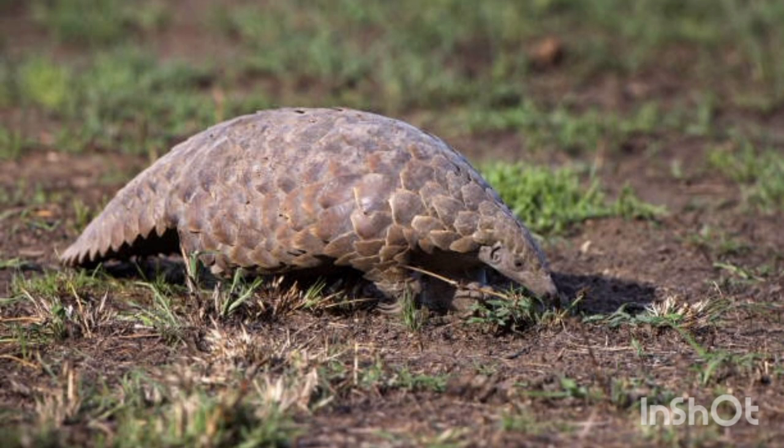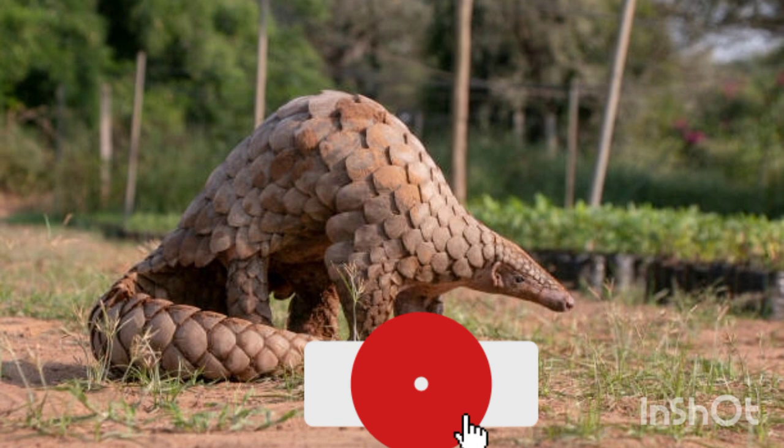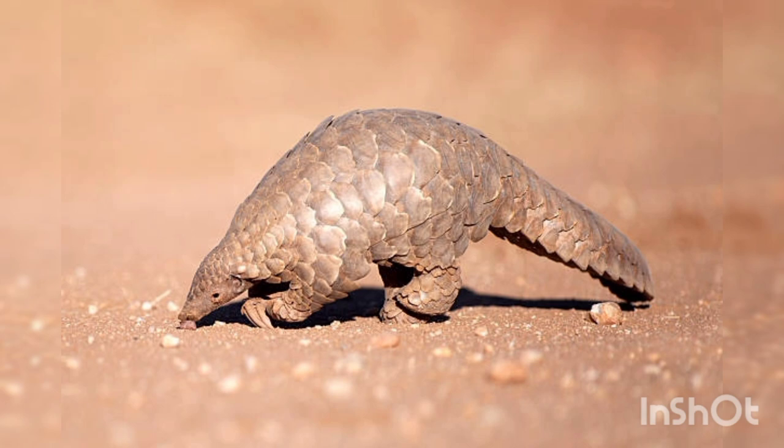When they sense danger, they curl up like hedgehogs, and only hyenas and big cats are able to penetrate their scaly cover. Pangolins do not have teeth or ears, and their front legs are short and strong, which are used to dig the ground. Some species live on the ground and one species lives in trees. Pangolins are monogamous animals and usually give birth to only one child. Baby pangolins are ready to mate after two years.